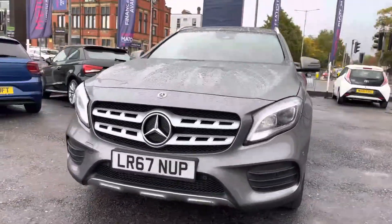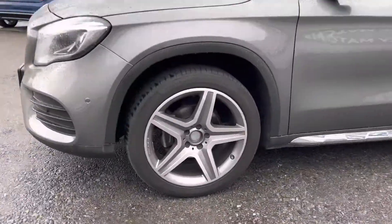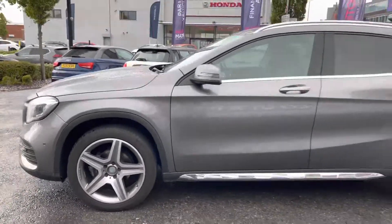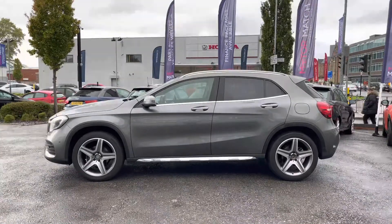Taking a look around the vehicle starting at the front, you do have your LED headlights which light up the road nicely giving you great visibility. Around to the side you'll find your 19 inch alloy wheels. You do have your indicator integrated into the door mirror, and you also have rear privacy glass which complements the grey paint nicely.